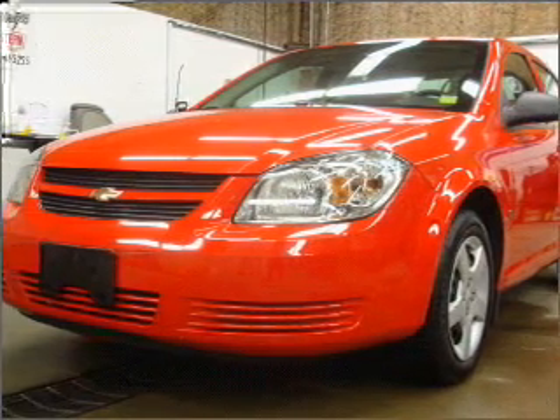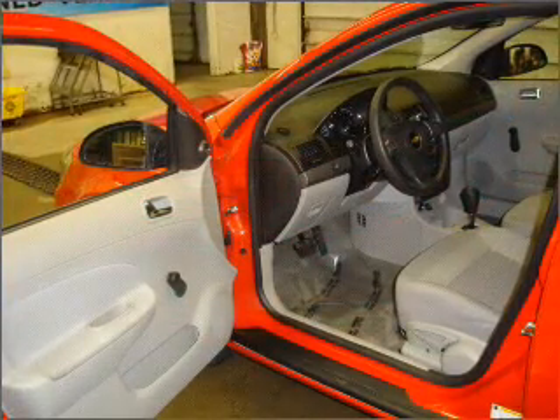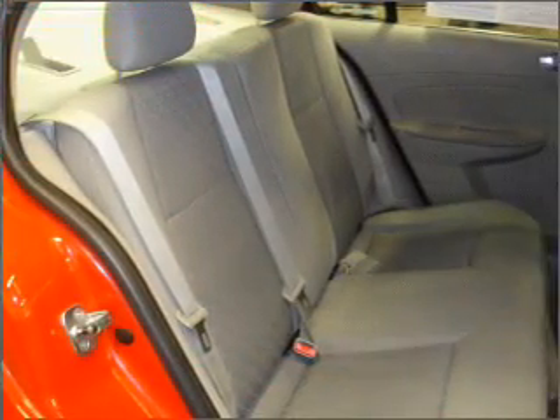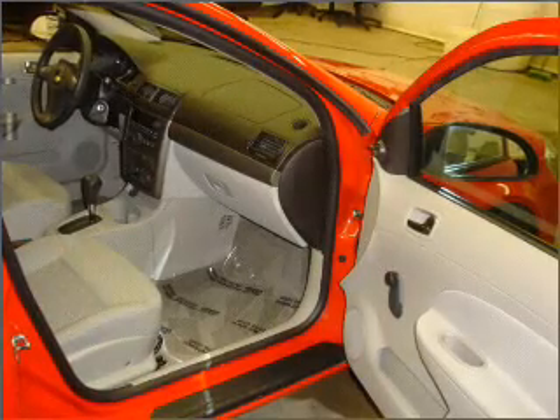Take a look at this 2008 Chevrolet Cobalt LS that just came into Emerling Chevrolet. This four-door sedan comes equipped with the following electronic features: CD player, audio system security, and digital audio input.